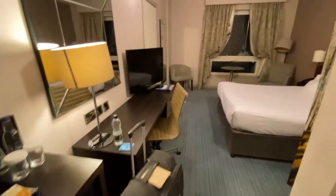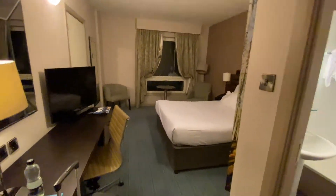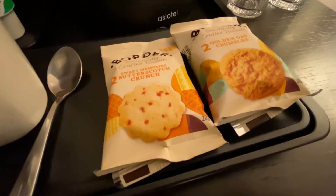Hey everybody, I am at the Doubletree Hotel in Chelsea in London. First of all, we've got a free cookie because it's Doubletree, so that's fantastic. And we've got a Bickey as well, so we're very happy about that. Let's have a look at the room at the Doubletree Hotel in Chelsea in London.